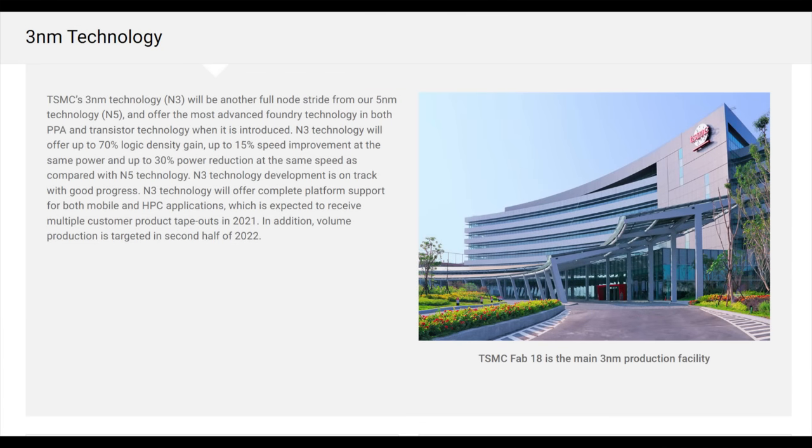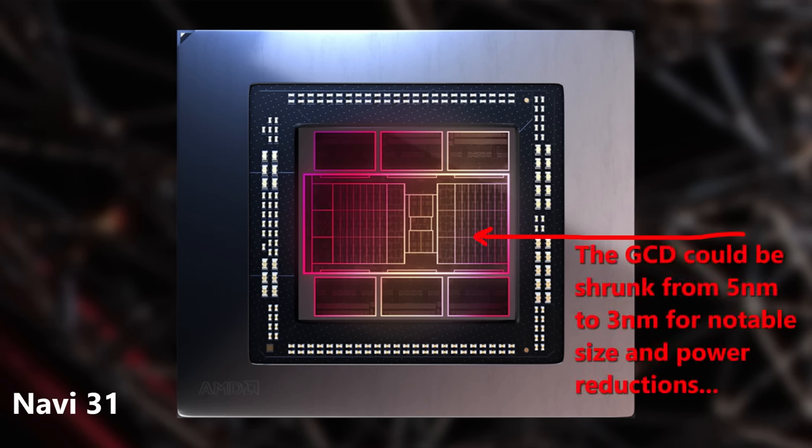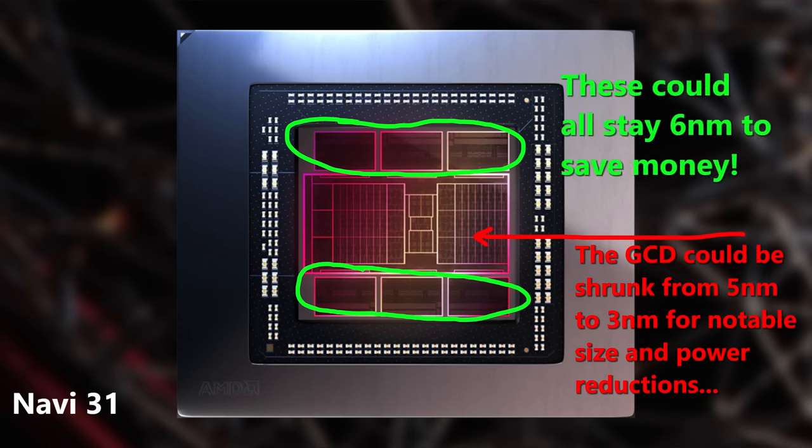TSMC 3 nanometer, which I'm told will be ready next year, allows for a 70% density increase on logic. The Navi 31 design that's already released is just begging to have its graphics die shrunk, get some RDNA 4 upgrades, and then keep those MCDs on 6 nanometer but updated to support GDDR7. I thought that was the whole point of that RDNA 3 design — like Zen 2 to Zen 3, bring in architectural updates, die shrink it, and all of that multi-chip multi-node design work pays off.